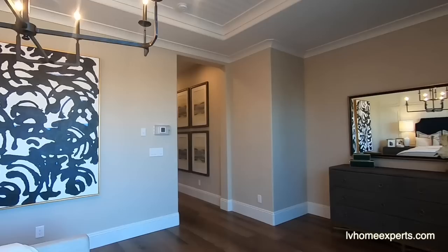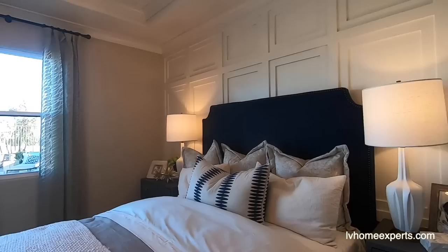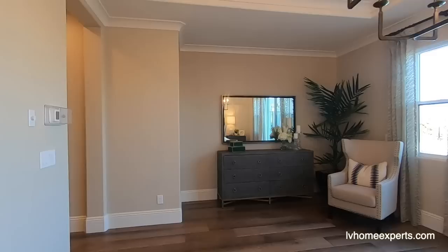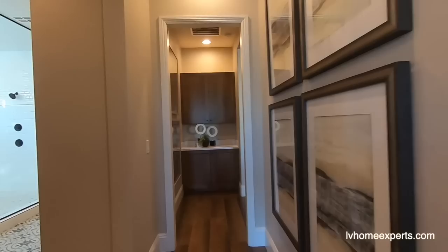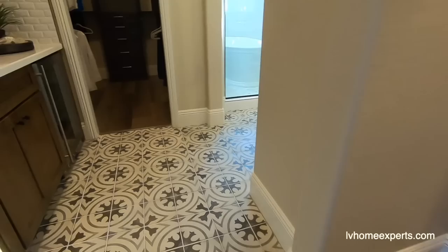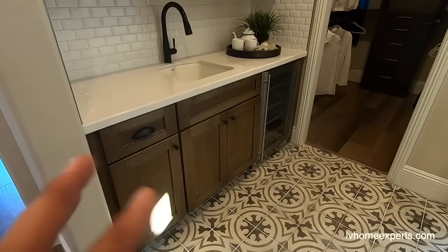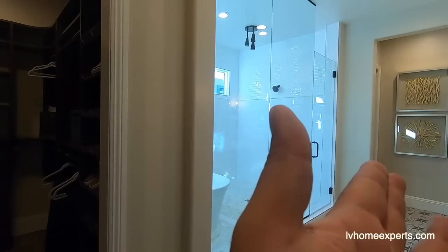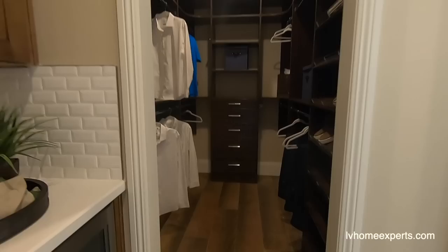This is a decent-size master bedroom, and you have so many options you can do — tray ceilings with crown molding, it's just gorgeous. Coming around this side to give you a better perspective: that door right there is an option I would definitely add. Let's take a look at the bathroom. It transitions into some nice decorative tile. There's a kitchen nook right here — all of this is an upgrade from structural to cosmetics. We have two closets: his and hers.